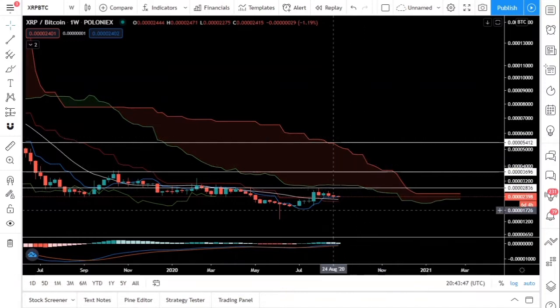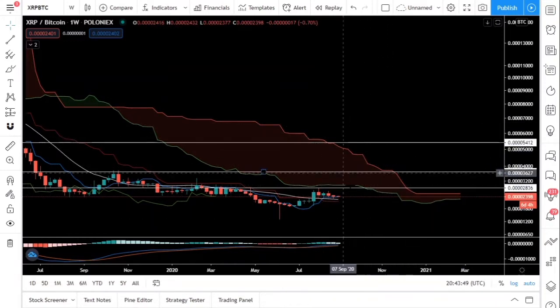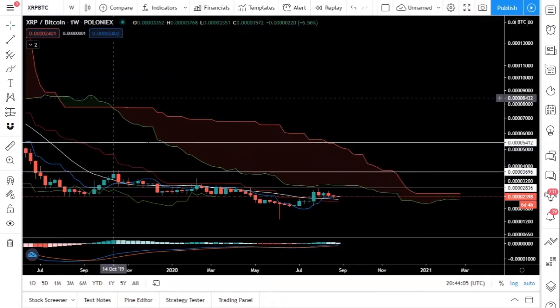We are finally about to enter this turbulent stage — this red cloud that you see here. Our first area of resistance is at 2800 sats, and after that 3700 sats, followed by 5300 sats.